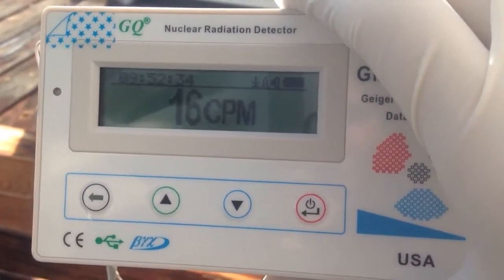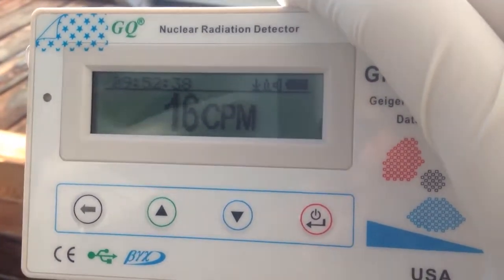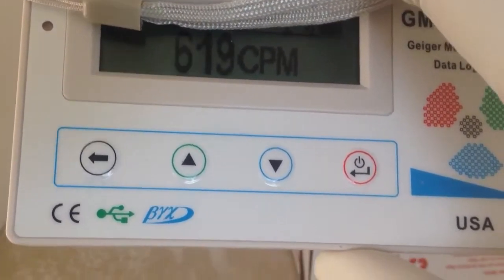Silver Army Dogs here again with another science video. Today we are going to be talking about uranium ore, and the background radiation is 15 counts per minute. I got this Geiger counter measuring my radioactive package containing uranium ore at 680 counts per minute.